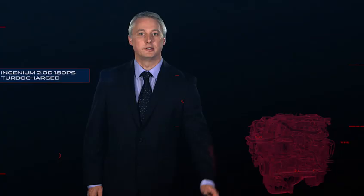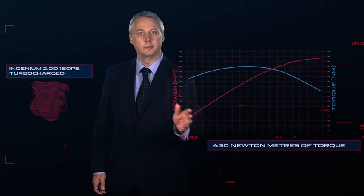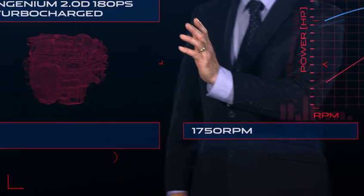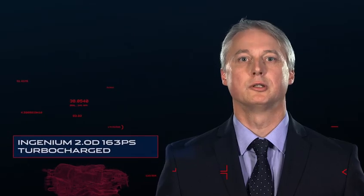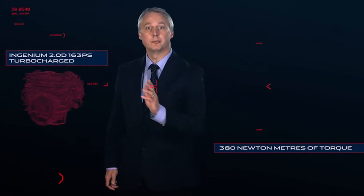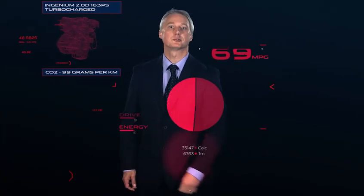The 180 PS version delivers an incredible 430 Nm of torque from as low as 1750 RPM and just 109 grams per kilometre of CO2 emissions. The 163 PS version offers 380 Nm of torque and CO2 emissions as low as 99 grams per kilometre, which gives up to 75 miles per gallon.